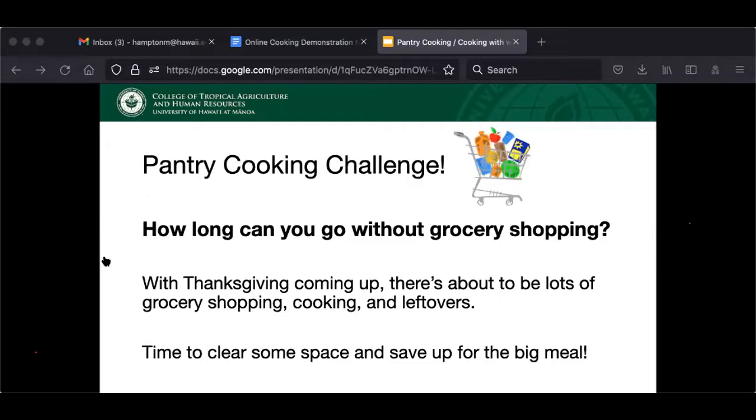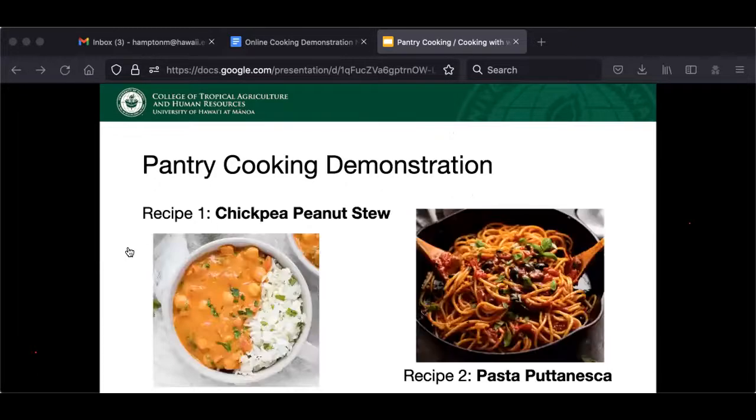Now that you've gotten some recipe ideas, I'd like to challenge you all to see how long you can go without grocery shopping. I've been trying this lately and I've saved a ton of money as well as learned some new dishes. It's a perfect time to practice pantry cooking since the holidays are coming and we all want to save a little money and probably clear out some room in our fridge and freezer for Thanksgiving leftovers. We're going to take a minute to get set up to finish our workshop with a couple of cooking demonstrations — we'll be making chickpea peanut stew and pasta puttanesca.